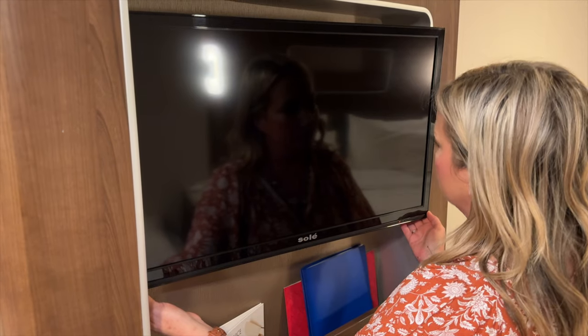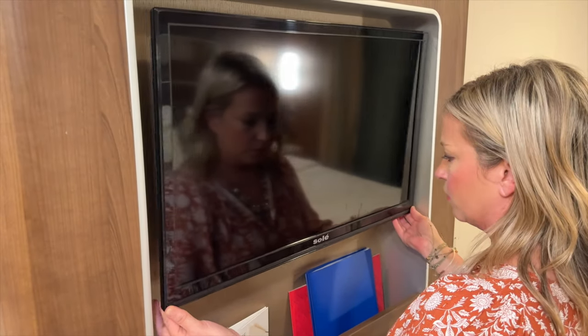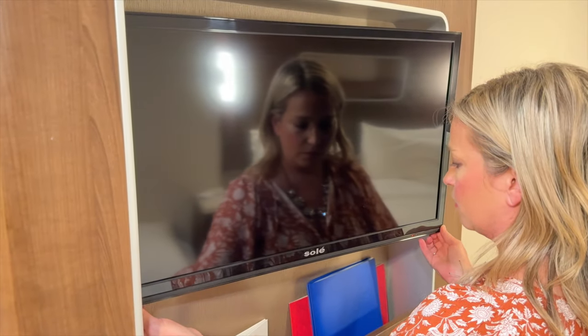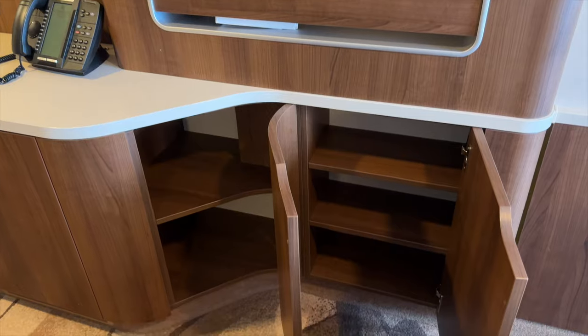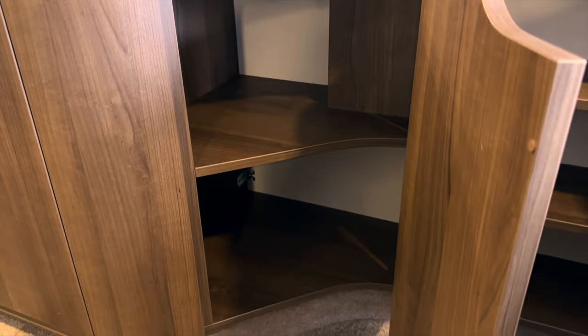The TV rotates a bit too, so you can angle it depending on whether you're watching from the couch or from the bed. Beneath the TV there's more storage, and we found these deeper shelves to be a good spot to store things like backpacks and even shoes.